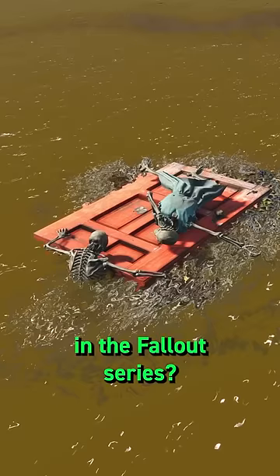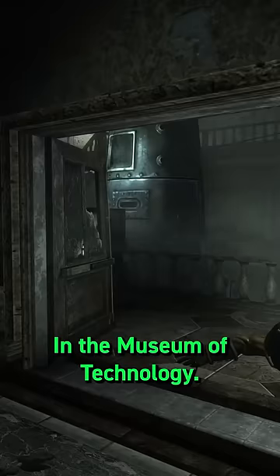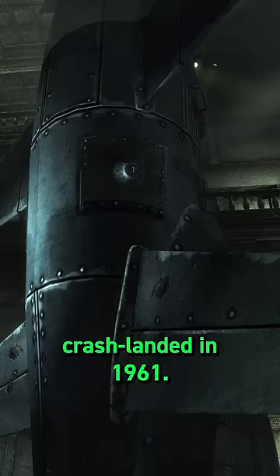What is the oldest skeleton in the Fallout series? One of Fallout's classic storytelling devices, you can find skeletons almost everywhere, mostly a result of the Great War, but many predate these. In the Museum of Technology, we find the skeletal remains of Fallout's first man in space, Carl Bell, who died after his space capsule crash-landed in 1961.